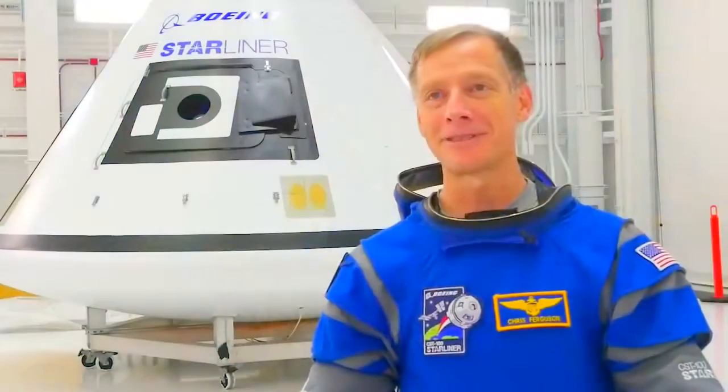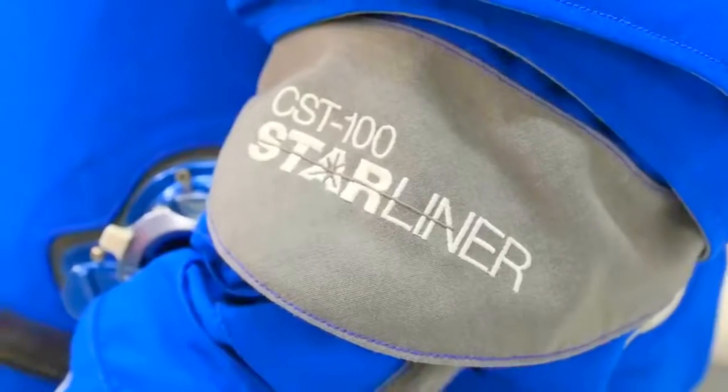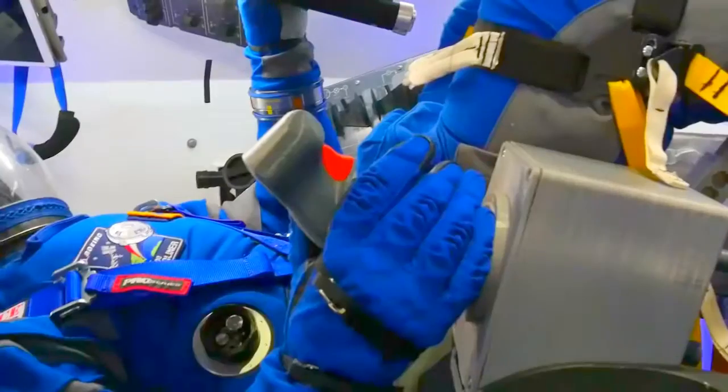In addition to the practical advancements in the new spacesuit's capability and comfort level, it also has a pretty chic look. Hey, it feels good to walk around in Boeing blue. Space suits have come in different sizes, shapes, and designs, and I think this fits the Boeing model, fits the Boeing vehicle.